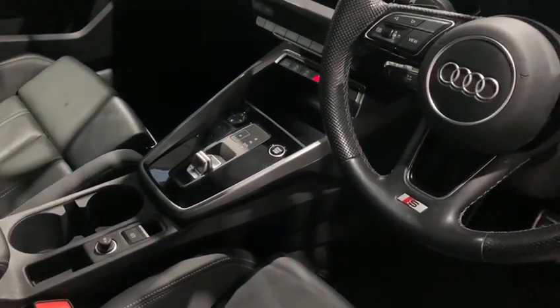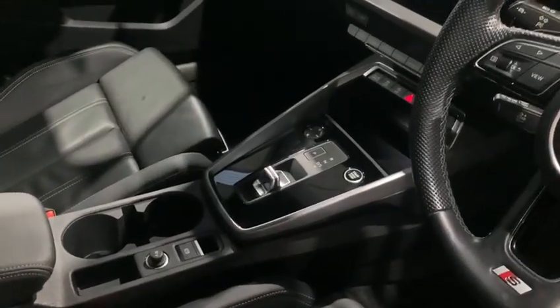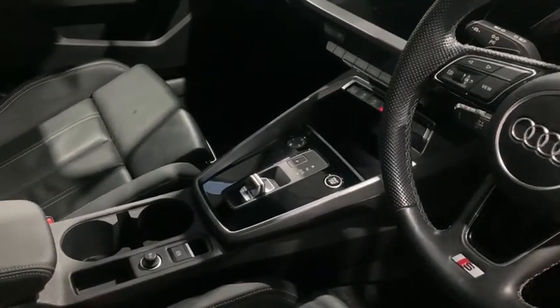On the centre console we can see the start-stop button with the new style of lever allowing you to select drive, reverse and to pop the vehicle into park.